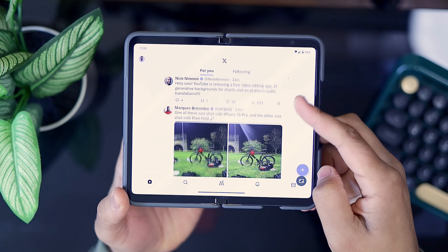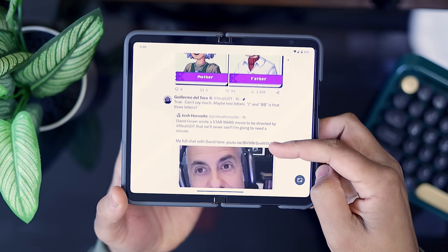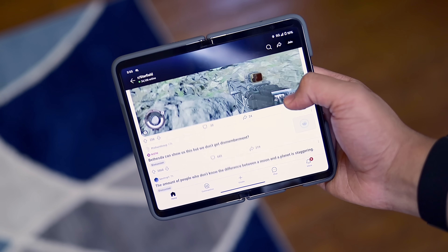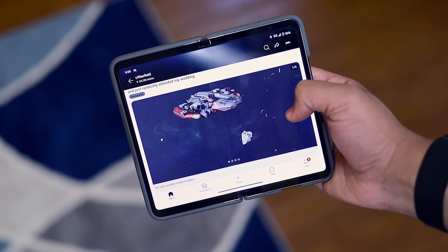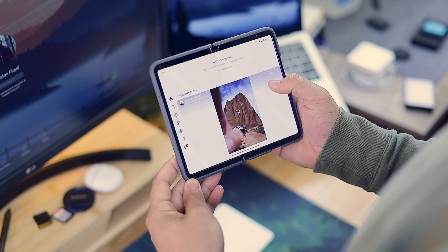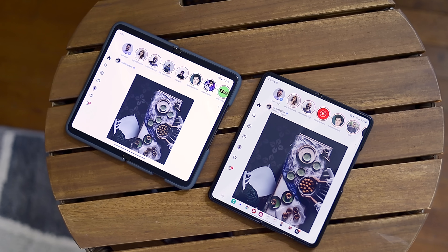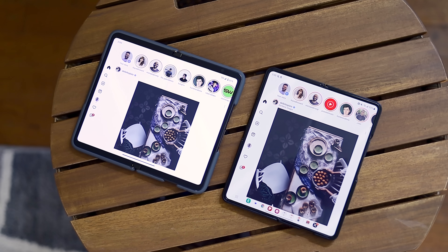And surprisingly, this works quite well on a wide variety of apps like the notorious Reddit, Facebook, and Twitter apps. Even Instagram is able to be in full screen. Pixel Fold users can finally brag that we have a full screen Instagram app, and I think it works quite well. Not to mention, this system is also coming to the Pixel tablet. Overall, I love this feature.